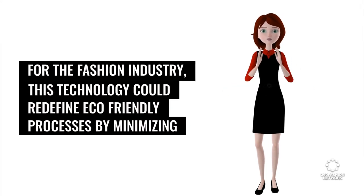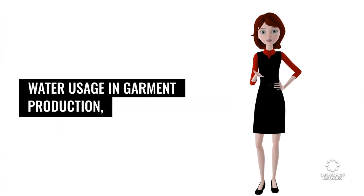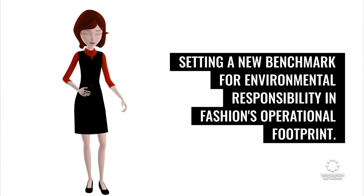For the fashion industry, this technology could redefine eco-friendly processes by minimizing water usage in garment production, setting a new benchmark for environmental responsibility in fashion's operational footprint.